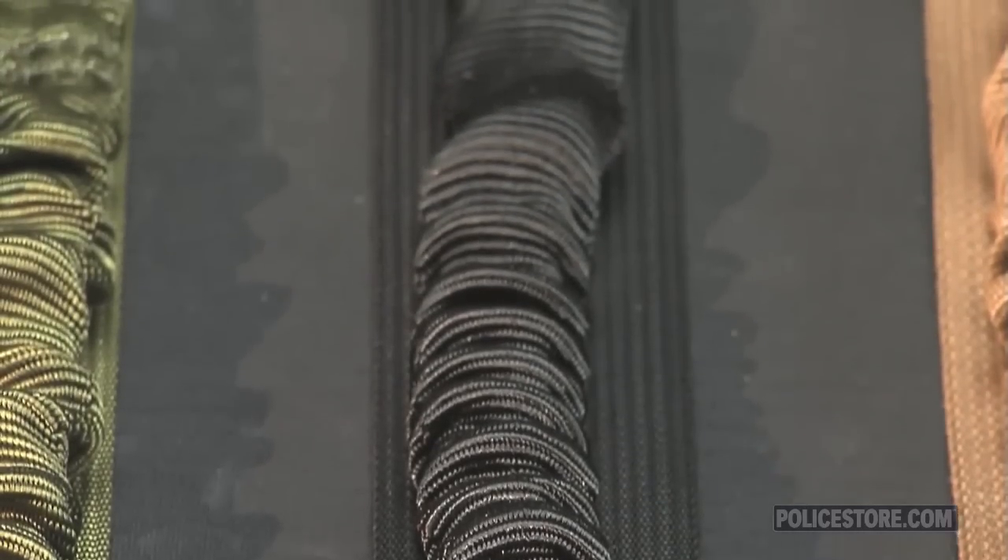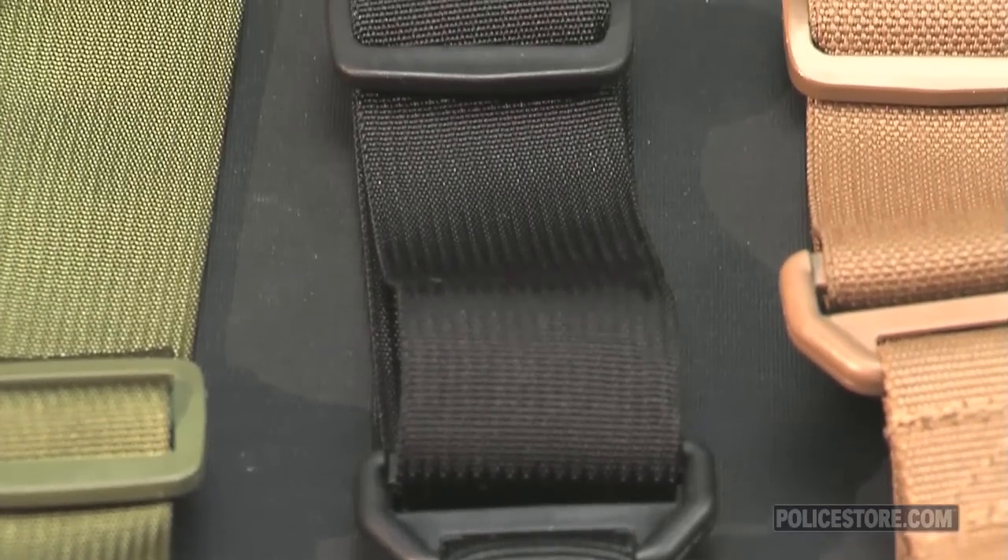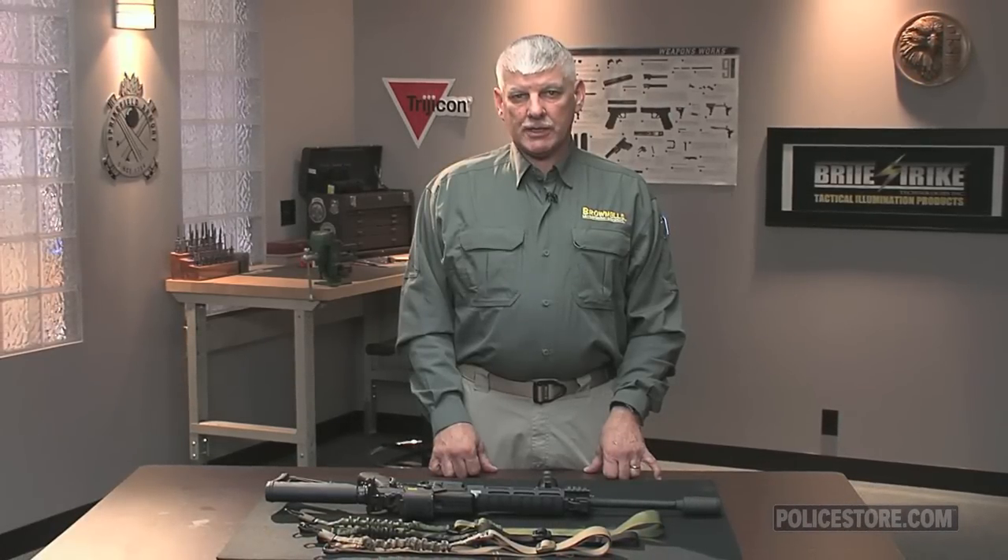The sling can be set up for either right or left hand carry to approximately 26 inches. As always, everything Brownells Law Enforcement sells is backed by our 100% unconditional lifetime satisfaction guarantee.